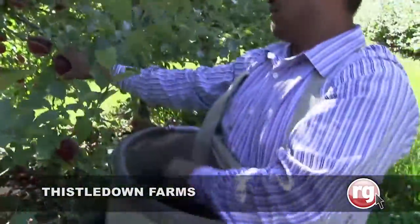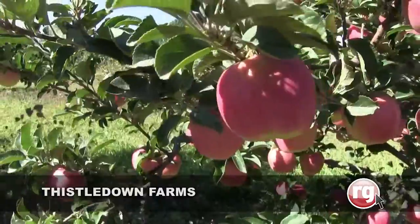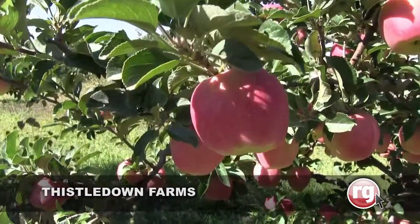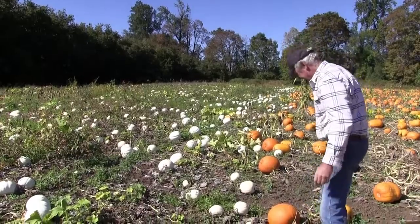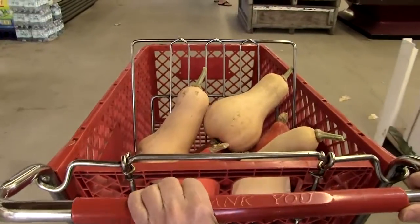Our apples are pretty good — fresh, just eating them fresh — but we have a pie shop here. We have a gal that makes pies, and the apple pies are really good.